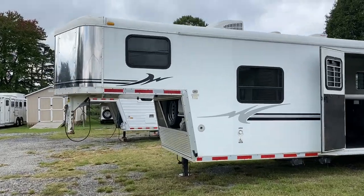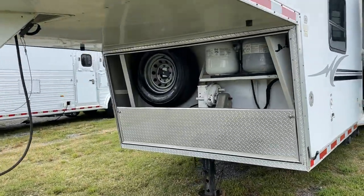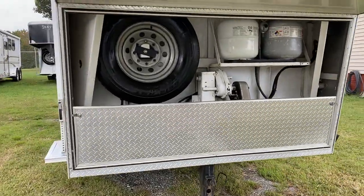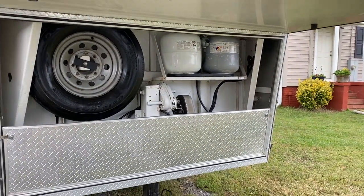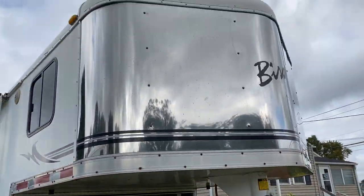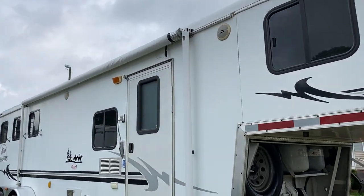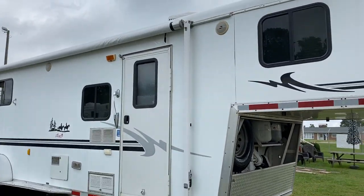Underneath the nose of this trailer, the top piece of the enclosed front is missing. It does have an electric jack, a spare, and two propane tanks. It does have a stainless nose. It needs an awning skin — I am putting a new awning skin on and it will be sold with a new awning skin.